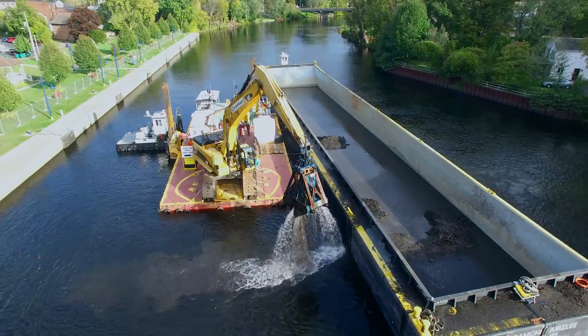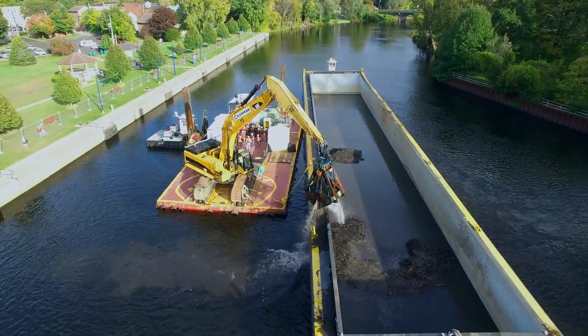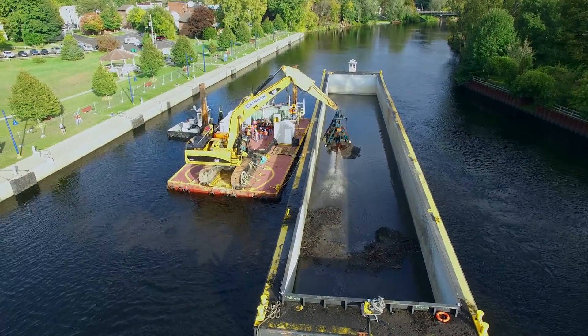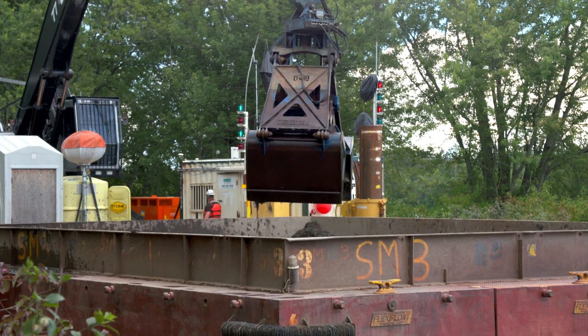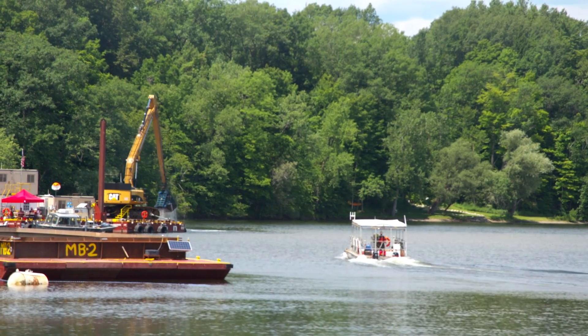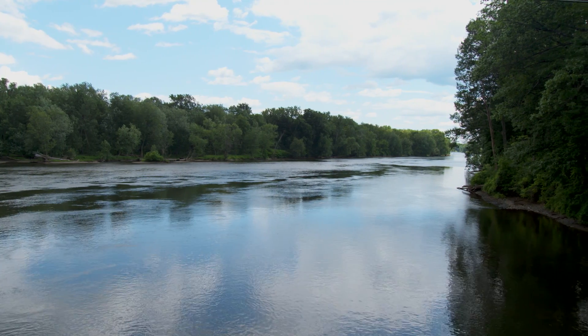The U.S. Environmental Protection Agency, which supervised the entire project, called it an historic achievement that protected the environment and human health. GE's crews removed more than 300,000 pounds of PCBs from a 40-mile stretch of river, more than twice as much as anticipated.